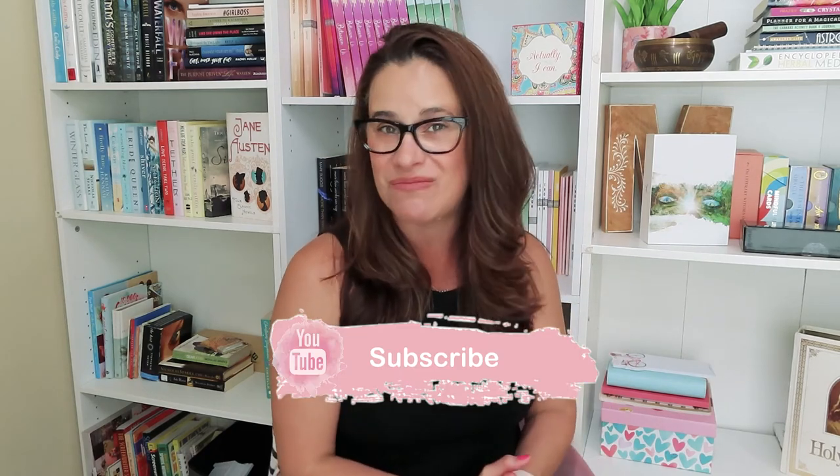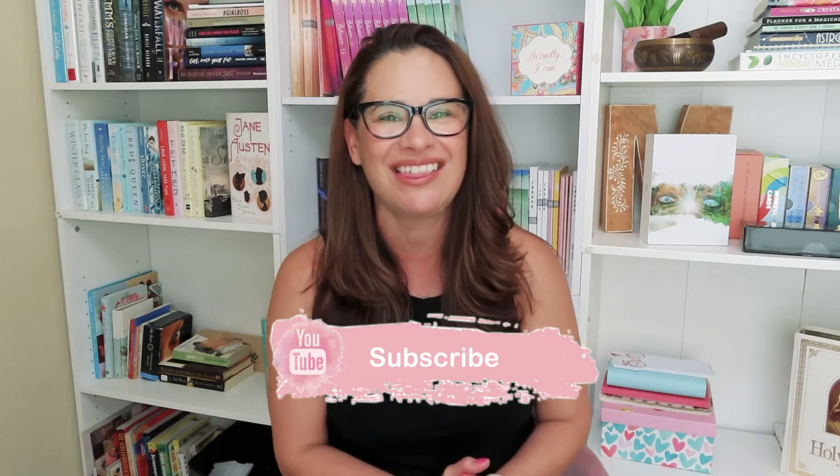Well, you guys, I hope you found this video helpful. If you did, make sure you give it a thumbs up and I will see you guys again in a brand new video next time. Until then, stay safe.